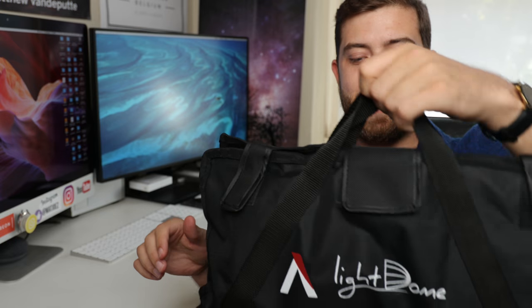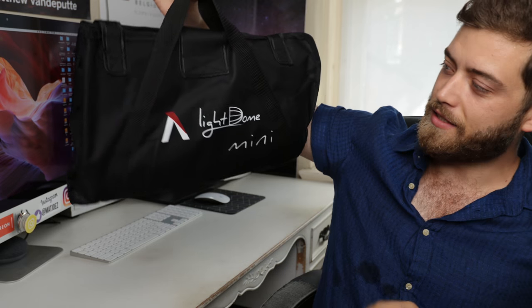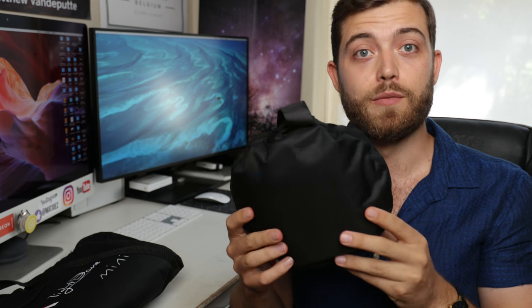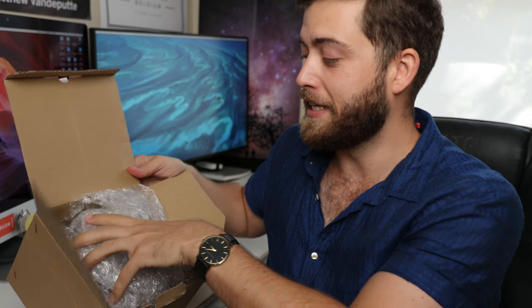They sent me this in the box: the Light Dome Mini. Look how small this bag is — I haven't opened this yet so I don't know how this is going to work, but we'll go through that. They also sent me the Space Light, which is this little bit, and then they also sent me the Fresnel mount.